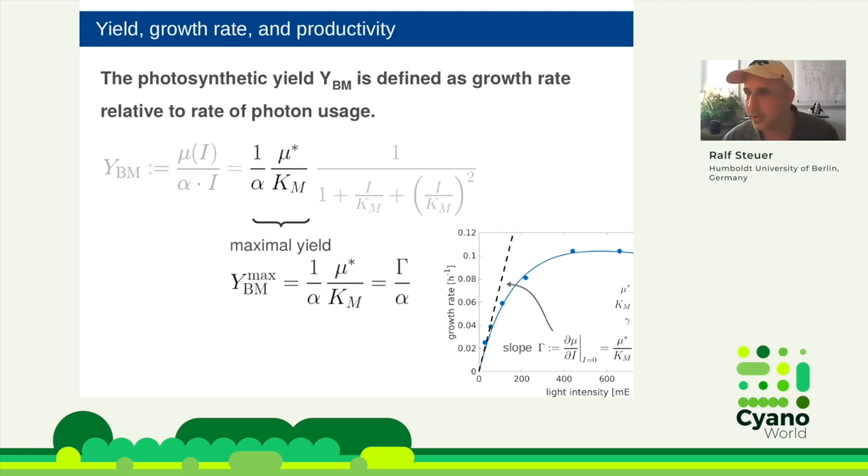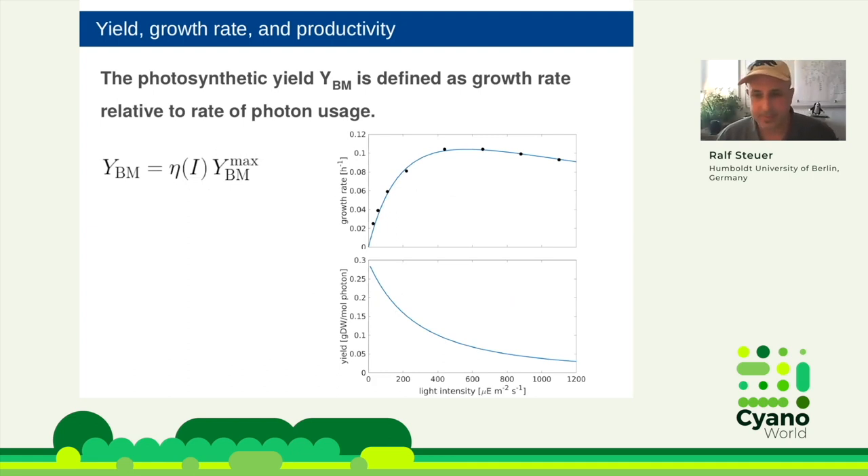So the yield of phototrophic growth is the maximal yield — the slope divided by alpha — multiplied by the efficiency eta, a factor between zero and one. Plotting this with the experimental data for Synechocystis, we get a maximal yield of about 0.3 g dry weight per mole photon, with a monotonically decreasing function. There are actually two schools in the literature: one group focuses on high growth rates, another thinks the productive optimum is at high yield — that is the antenna truncation idea.